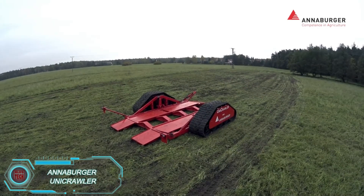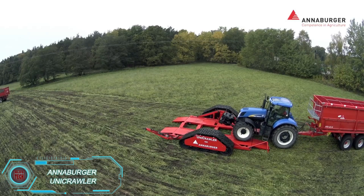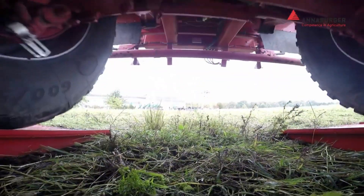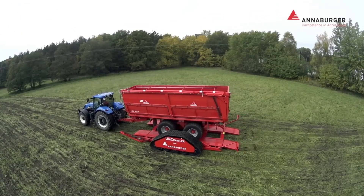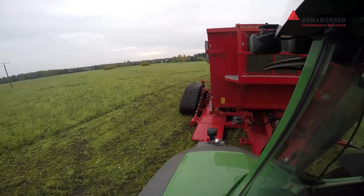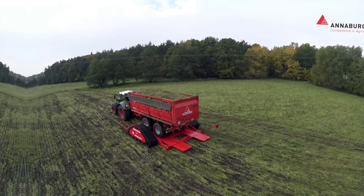The Anaburger UniCrawler is the solution if standard tractor trailers damage soil or get stuck. Its soft, rubberized tracks distribute weight evenly, reducing ground pressure and enhancing off-road capabilities. Easily stored in a shed or garage, this foldable platform is ready for use within minutes and is patented for optimal soil preservation.